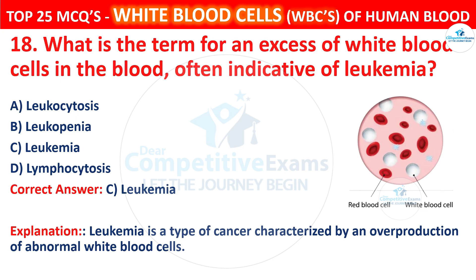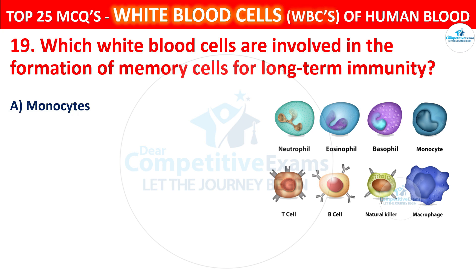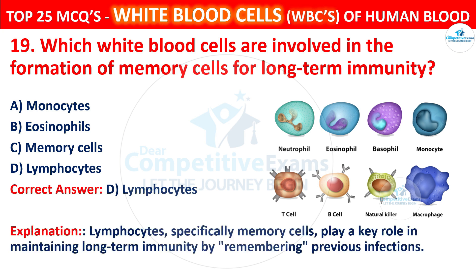Question 19. Which white blood cells are involved in the formation of memory cells for long-term immunity? The options are monocytes, eosinophils, memory cells, or lymphocytes. The correct answer is D, that is lymphocytes. Lymphocytes, specifically memory cells, play a key role in maintaining long-term immunity by remembering previous infections.